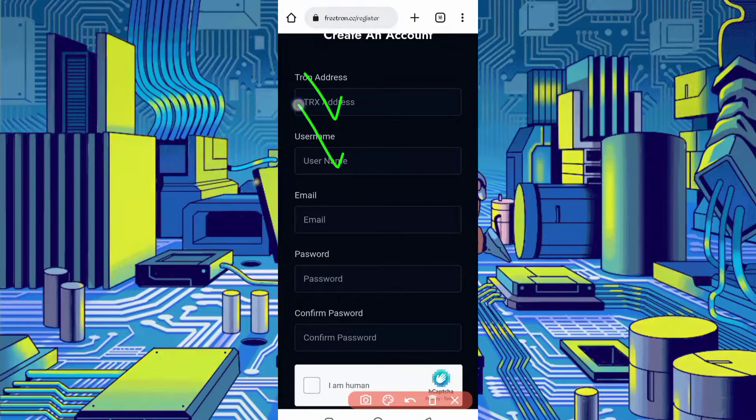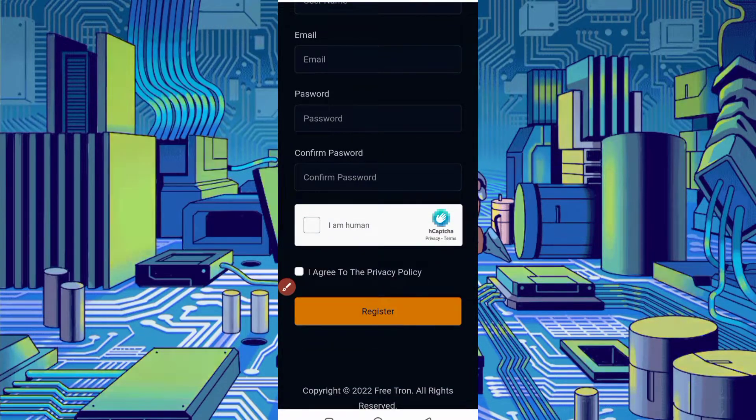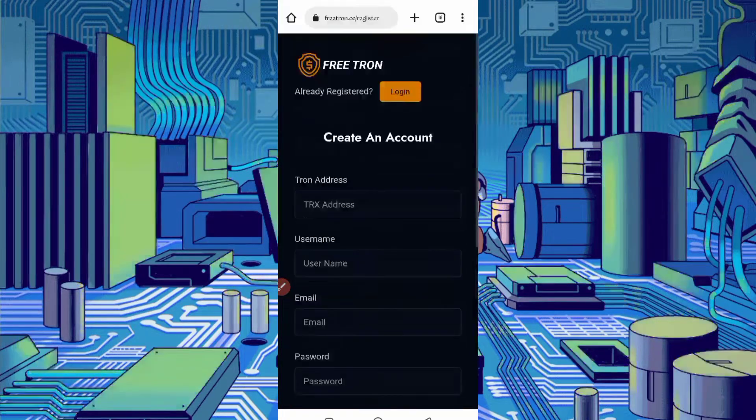Then provide your username, email address, password, confirm password, solve the captcha, and click on register. Your account will be created. After creating your account, verify your account and just click on login.